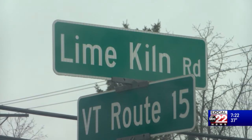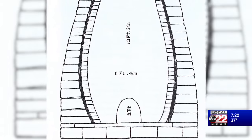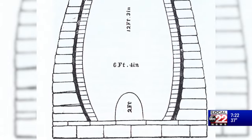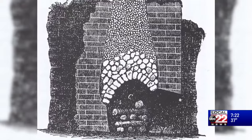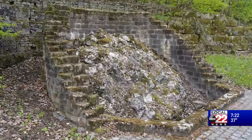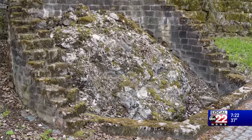A lime kiln is a device used to make lime. Lime comes from limestone — we have a fair amount of it around here. Burning it, submitting limestone to high temperatures, breaks it down into lime. This is an ancient practice — it goes back to the Romans. It goes into mortar and into plaster, and it's used to augment soil in fields.